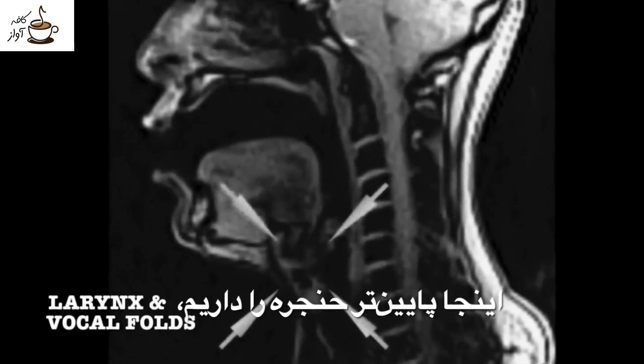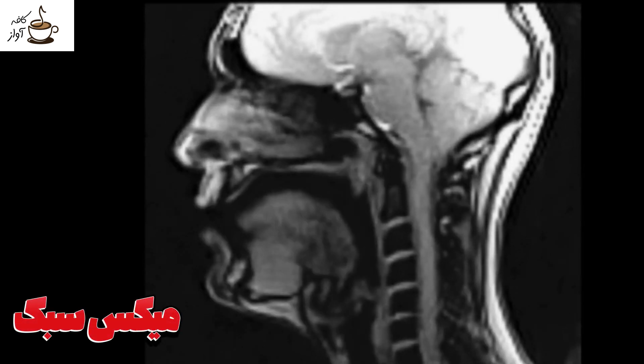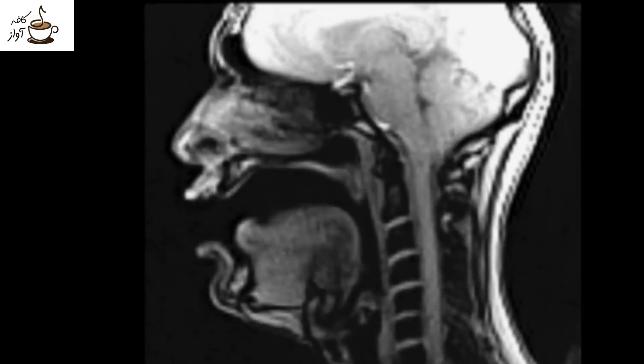Down here, we have the larynx, which houses the vocal folds. All'alba vincero, vincero, vincero.